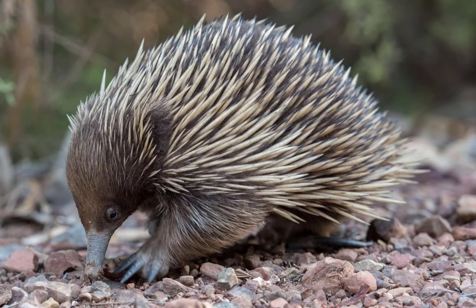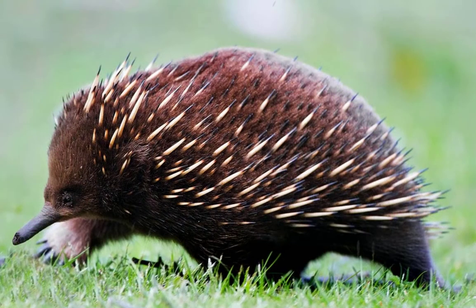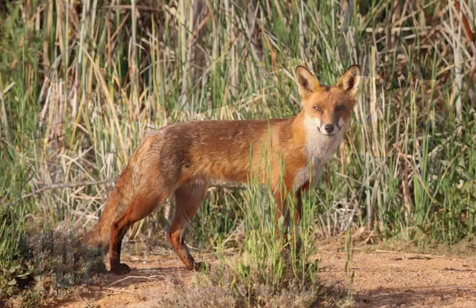Its powerful front feet can dig straight down into the earth, and the claws on its front feet are also useful for shredding open termite mounds. Other than fires and drought, the main threats to the slow-moving echidna are feral dogs and cats, as well as dingoes and foxes.